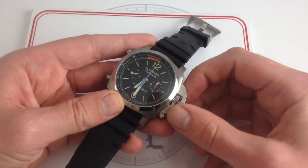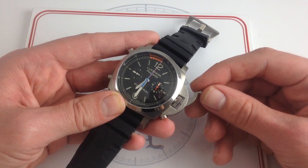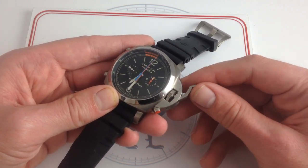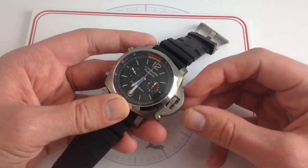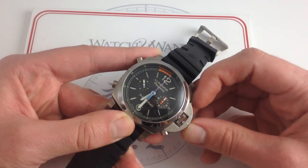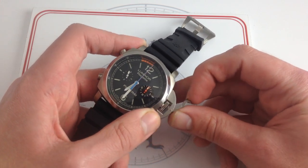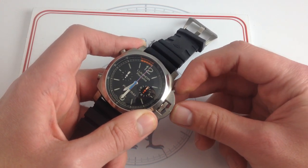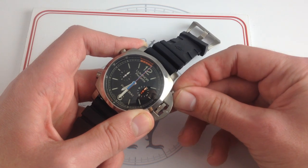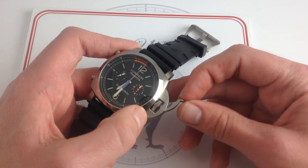In the tradition of the Luminor models, we still have the device protecting the crown. As effective as ever at protecting the crown and offering distinctive good looks, refinement has been brought to the old device through the use of a roller bearing mounted in the cam that actually secures the crown. Opening and closing it is now more fluid than before and also doesn't continuously grind metal against metal.